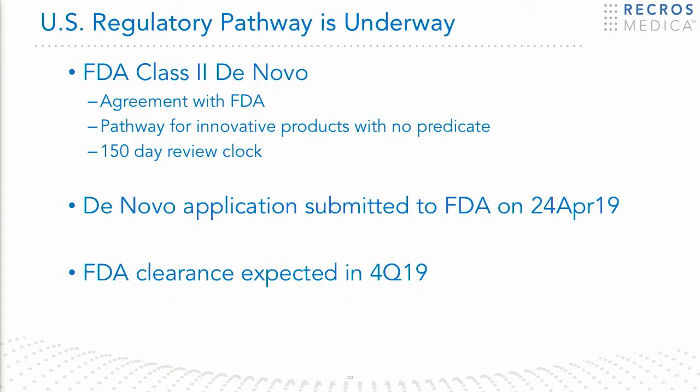In terms of the regulatory pathway for Nuvelis, we have already submitted a de novo application for this technology. That was submitted on April 24th. We've already received FDA acceptance of that file, so they're under review, and we expect our indication to be cleared by the FDA by late 2019.